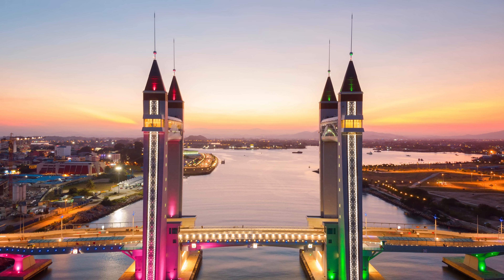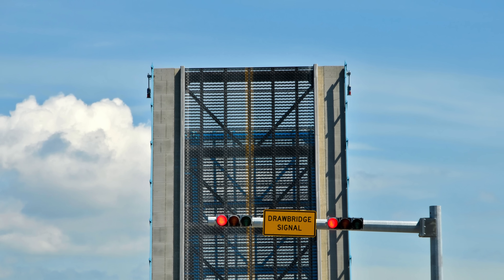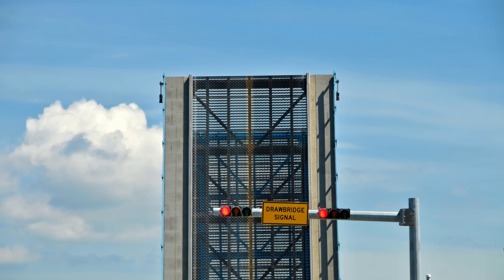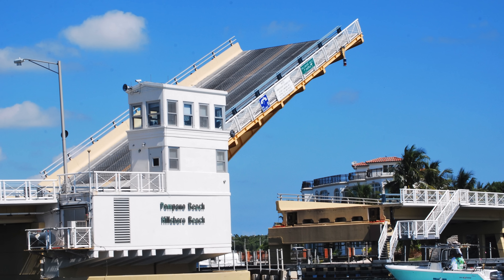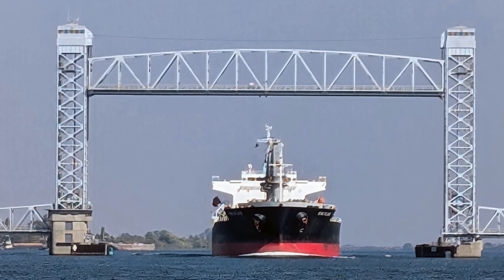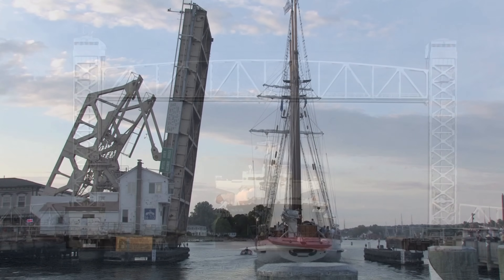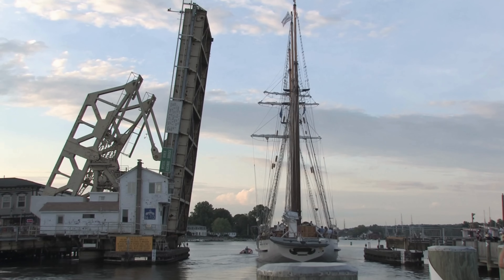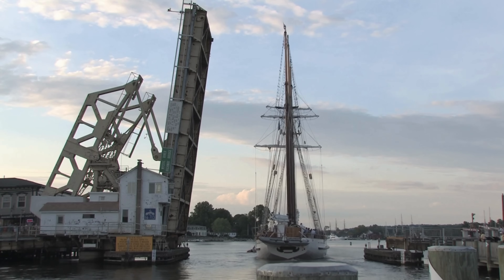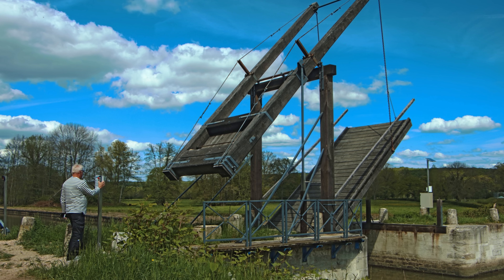To the average person, a drawbridge is just an occasional inconvenience or a fleeting spectacle. But now that you know what's really going on — beneath the asphalt, inside the towers, through the pulleys and gears — you can appreciate just how impressive these structures are. They're not just bridges, they're machines. Machines that move tons of steel with grace, coordinate land and sea travel, and adapt to the environment with stunning precision. So next time you find yourself stuck at a raised drawbridge, don't just groan and check your watch. Look up! You're witnessing centuries of engineering evolution in action, where balance, force, and design come together to move something massive with elegance and purpose.